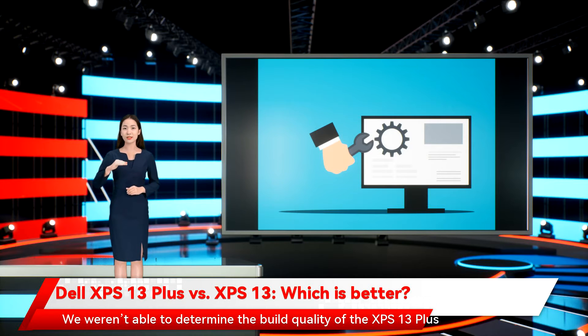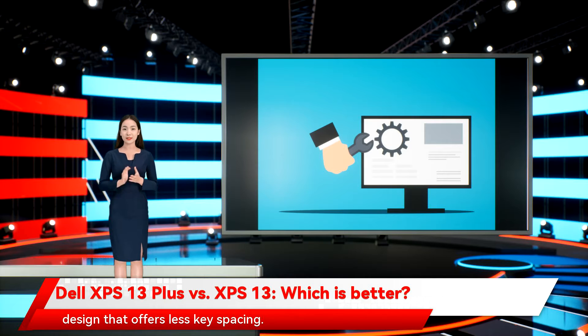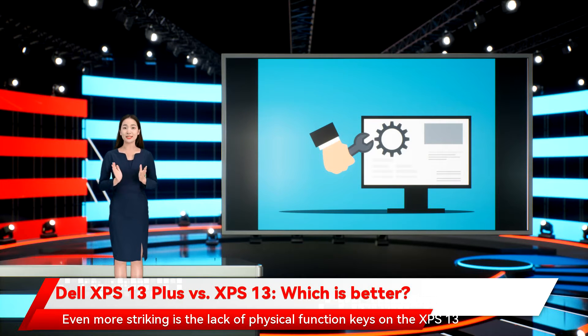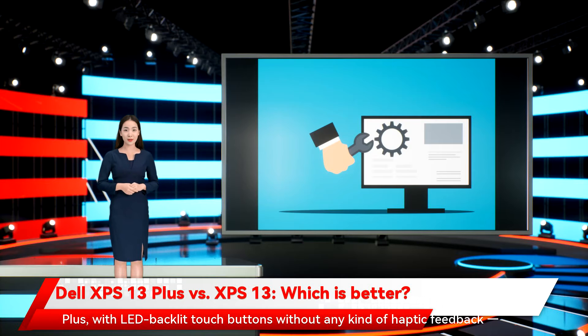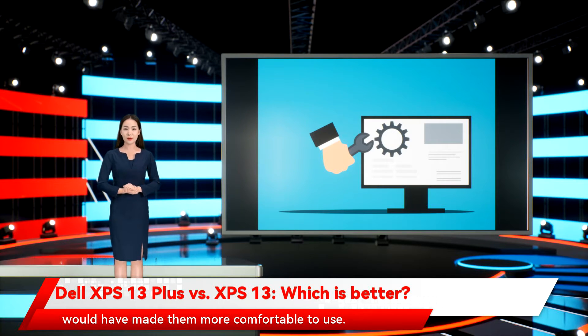We weren't able to determine the build quality of the XPS 13 Plus during our brief hands-on time, but we assume it will retain the XPS standard. The XPS 13 Plus keyboard is markedly different as well — no longer simple chic LED keycaps as with the XPS 13, but rather a flatter, edge-to-edge design that offers less key spacing. We only had a few minutes of hands-on time, but the keyboard still felt as good as the version on the XPS 13. Even more striking is the lack of physical function keys on the XPS 13 Plus, with LED backlit touch buttons without any kind of haptic feedback.